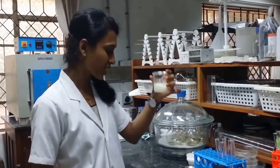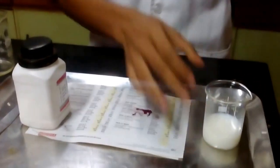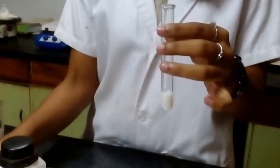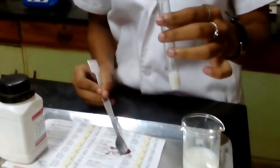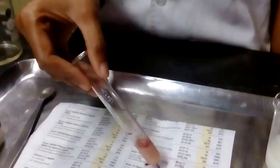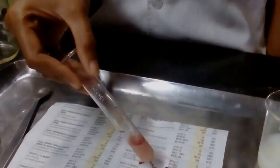So let's move on to the adulteration test. We can do the test — wholesome milk can be tested too. Add rosolic acid to it. You can see a cherry red color, which indicates that the milk is adulterated.